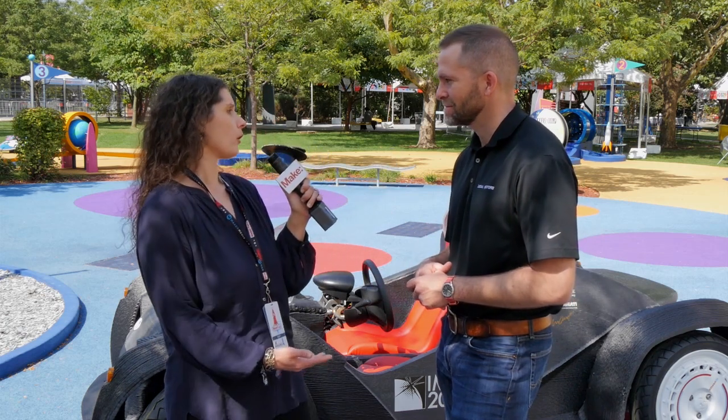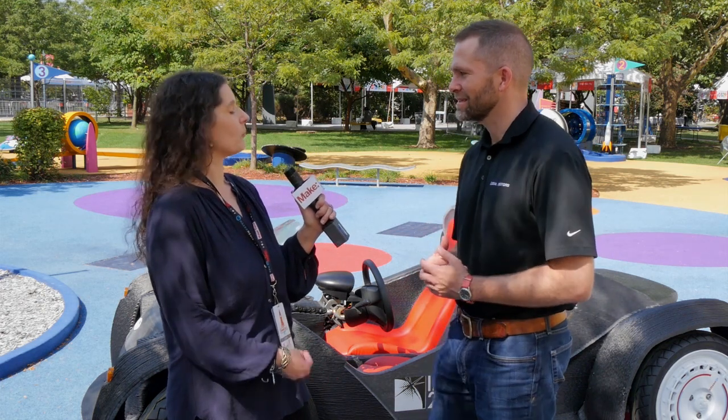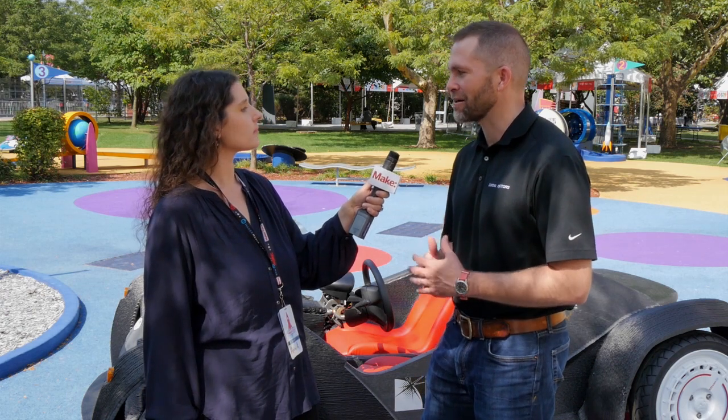Tell me a little bit about the cars that you make. You mentioned you have several vehicles in your line — a multi-vehicle line, even multi-types of vehicles. Not all cars. One of the things is that we're so used to a hundred years of history where if you're a car company, you only make cars.